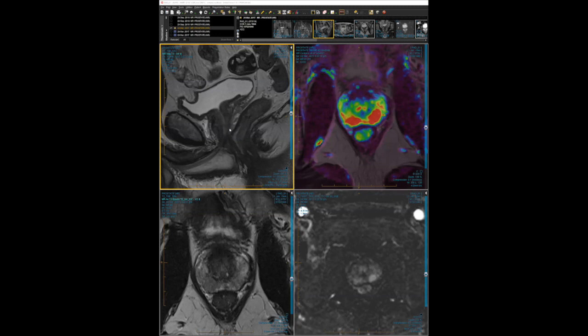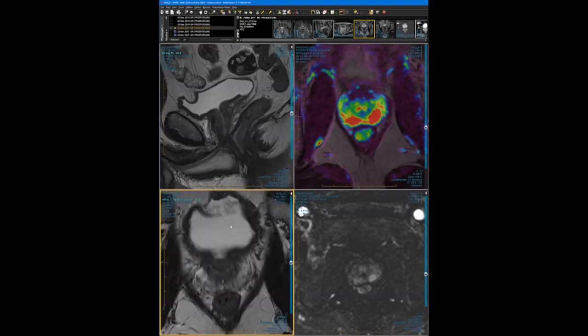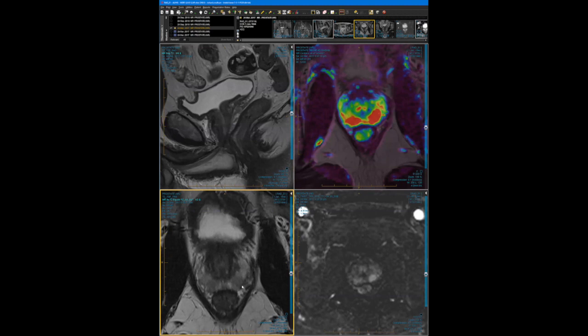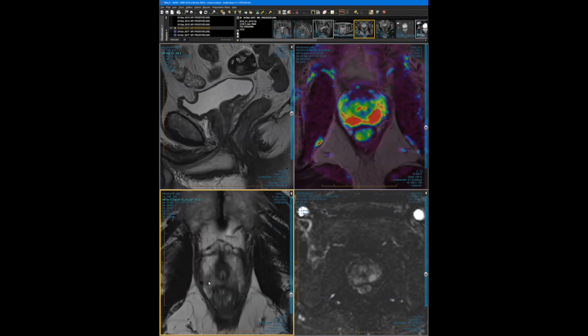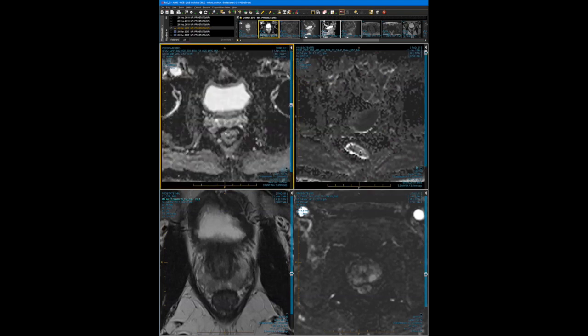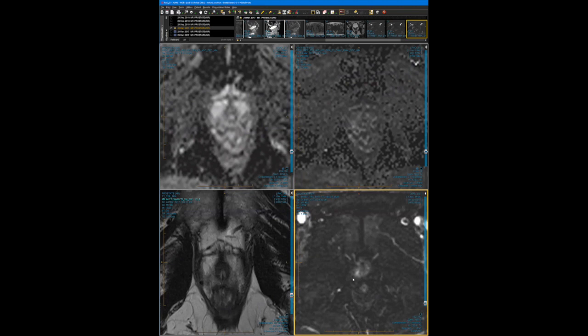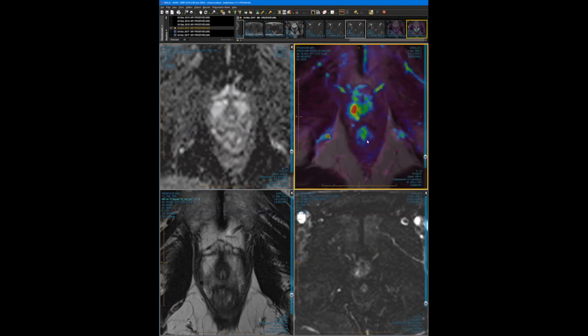We'll start with the sagittal T2 — small volume prostate of 20cc. Going from base to apex on the axial T2, there's a very subtle case: diffuse decrease in intensity in the posterior peripheral zone. The only slightly abnormal area is a focal area in the posterior lateral peripheral zone at the right apex. On high B-value diffusion-weighted imaging, there is subtle restricted diffusion at that site — dark on the ADC, bright on the high B value. On subtracted post-contrast images, it focally enhances. I've called that a 0.4cm PI-RADS 4 lesion without extra-capsular extension.